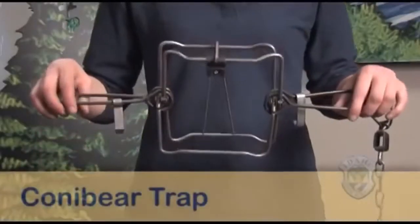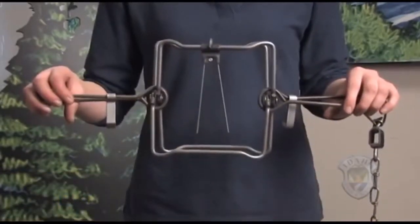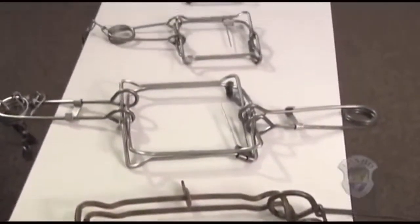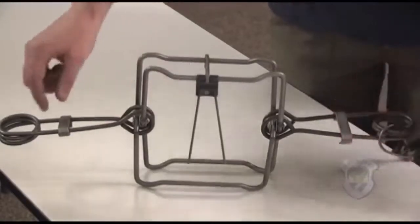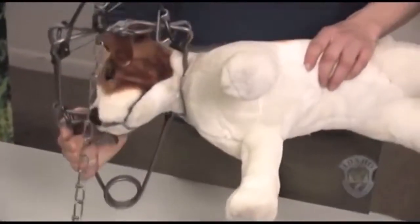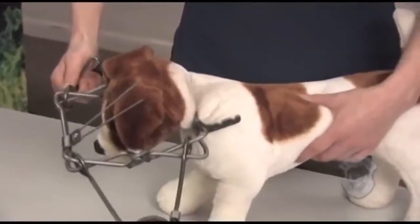This is a conibear, or body gripping trap. It is designed to quickly kill the animal by compressing its rib cage. They also come in a wide range of sizes. Your dog is most likely to be trapped by its head or neck, so it is critical you understand how to act quickly to save your dog. These are the jaws, these are the springs, and here are the locks. Your dog is likely to have its windpipe blocked, so it will be unable to bark and may become unconscious quickly.